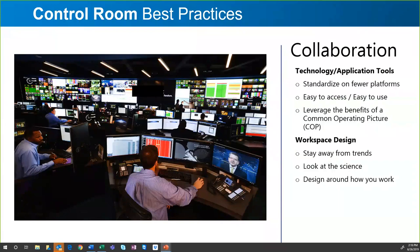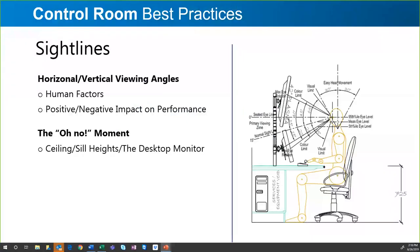Sightlines can be a variety of different things. When I think of sightlines, I think of the horizontal and vertical viewing angles of an operator or dispatcher sitting at the console, having access to looking over the entire room without obstruction. If there is a video wall in that room, what are the viewing angles of the operator's ability to see that entire video wall and the content on it?